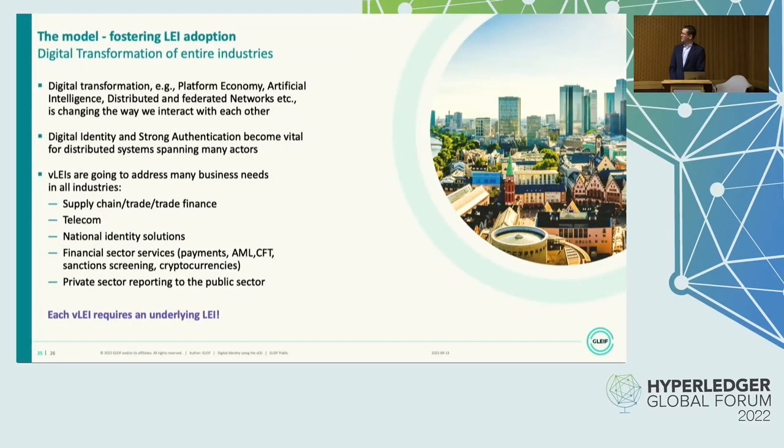Coming to the end — why are we doing all this? Digital transformation is happening. Things and ways how we interact are changing, and more and more things happen online. For these things, it's really important to have a digital identity with strong authentication. The VLEI is supposed to address exactly these needs in any industry you can imagine — representatives from all of these industries have approached us and are very interested in this topic. And why is it important for GLEIF? Each VLEI requires an LEI. We want the LEI system to grow and have greater coverage of organizations worldwide. Because it's like with the telephone — the more people that have an LEI, the more useful it is for the consumers. And that's GLEIF's mission.